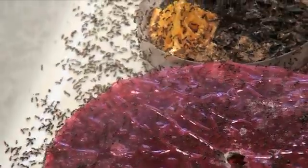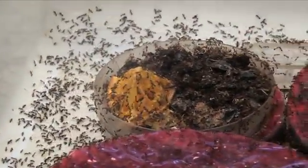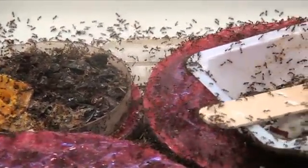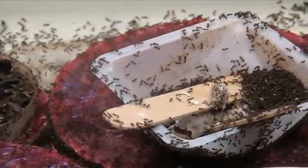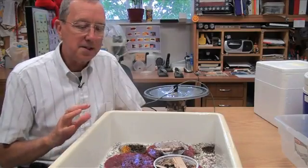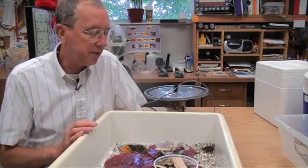The idea we had was to survey South America — the native range of the fire ant — for its natural enemies, then bring them into this country, release them, and try to obtain control. That would be a sustainable type of control so that the ants would be killed by their natural enemies and not be able to reinfest.